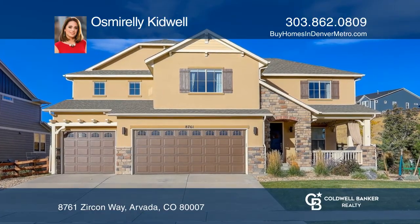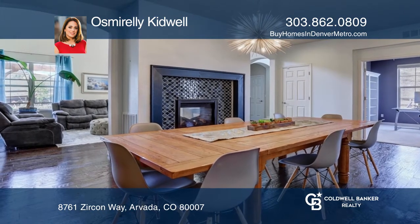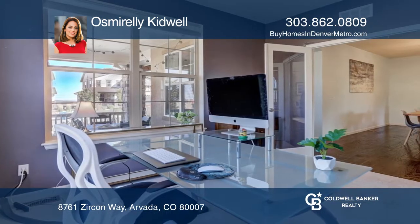This pristine home offers an open floor plan including a gourmet kitchen with granite countertops, extensive island, breakfast nook, 42 inch cabinets, stainless steel appliances, five burner gas cooktop and more.